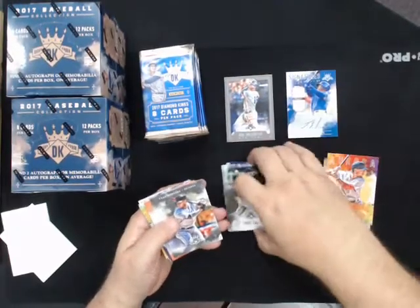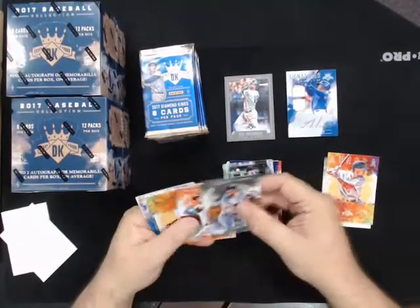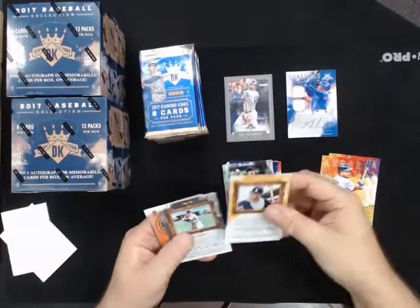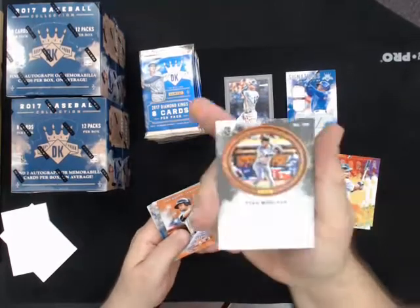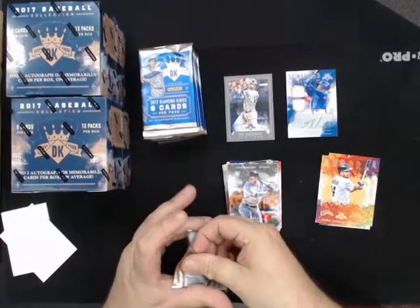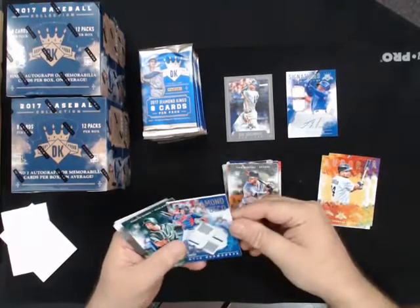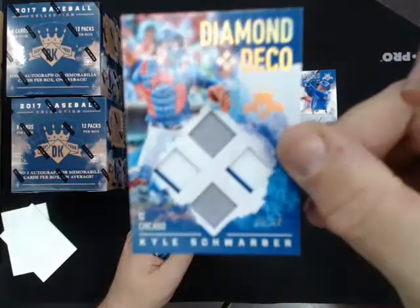These are not numbered - they have red and bronze numbered ones. Aurora, Miguel Cabrera for the Tigers. I think all the cards under a hundred have variations but the ones over a hundred don't. We got a Diamond Deco Quad Relic, Kyle Schwarber, number four of 49, for the Cubs.